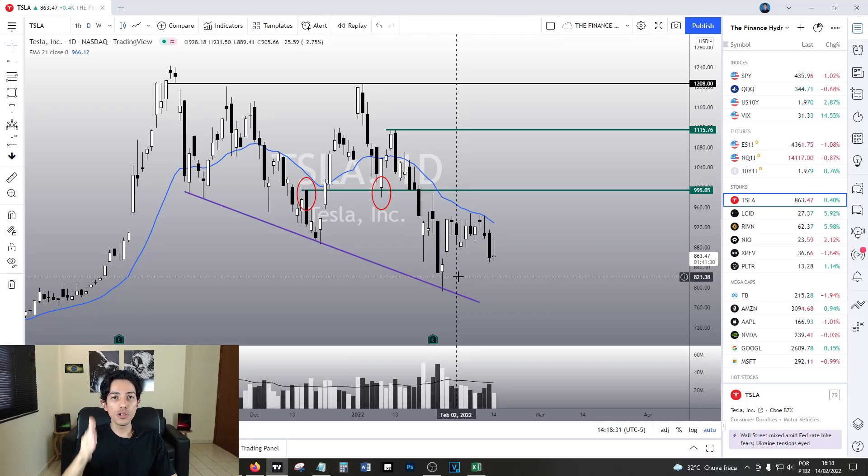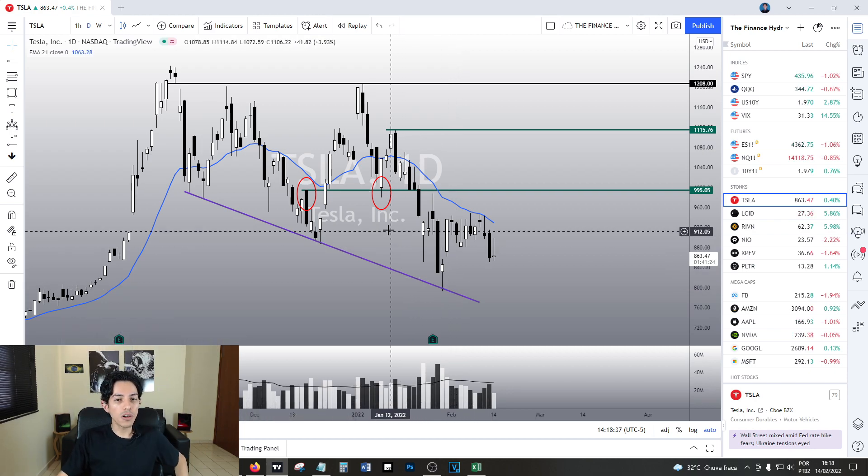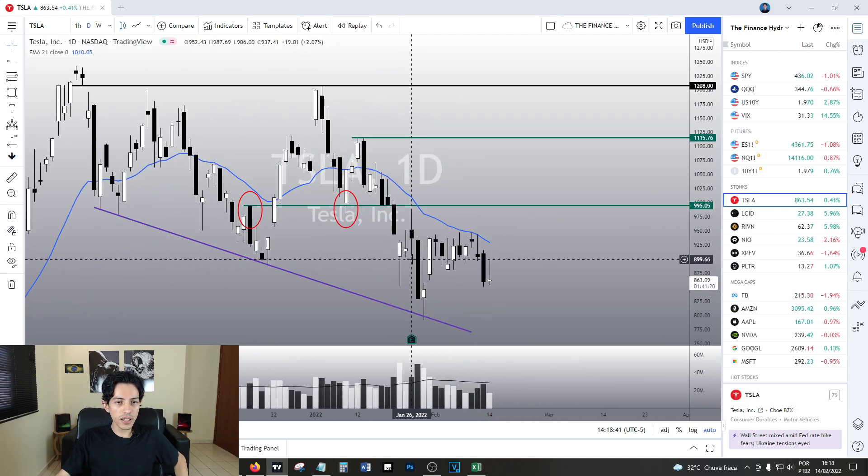Hello traders, hello investors — welcome to another video here in the Finance Hydra channel. Today we are going to talk about Tesla: let's see how Tesla is reacting and what's the deal with it.